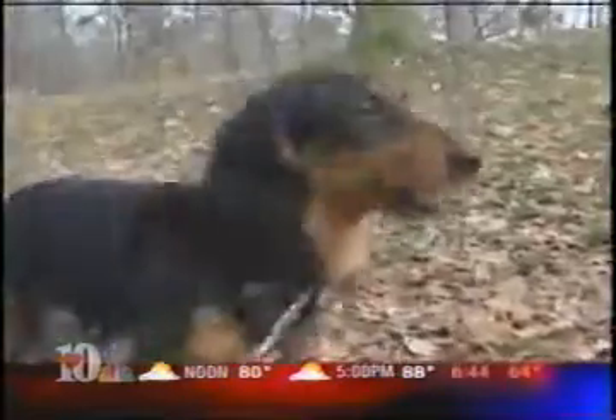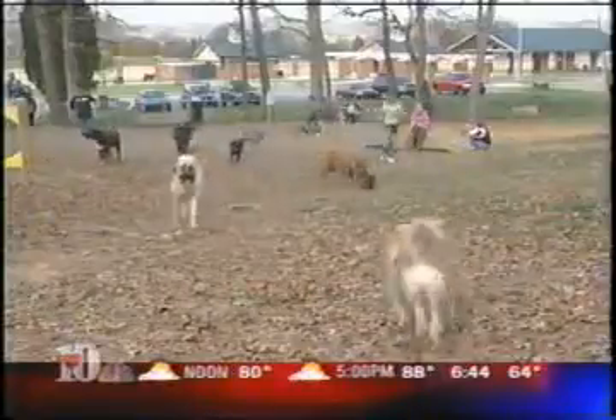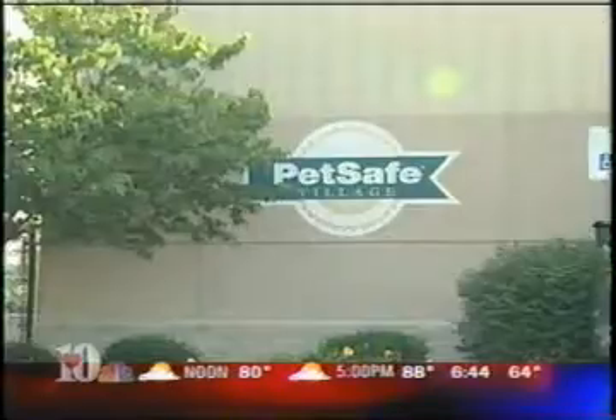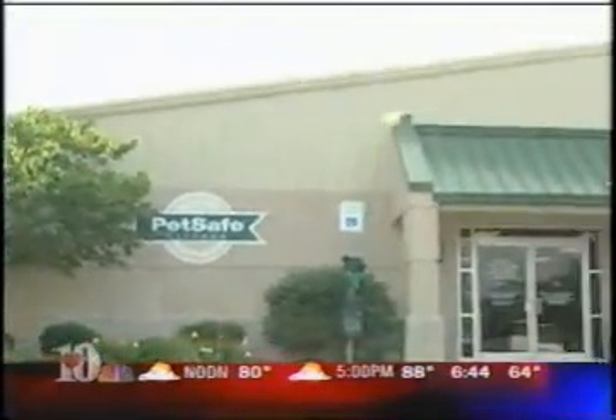Dan Thompson of Claris Networks shows us some new technology that can make life with your canine a little bit easier. So if you're a pet owner, chances are you've heard of a company called PetSafe. But what you may not have known is they're actually based here in Knoxville, so a lot of the invention and innovation happens right here in our own backyard. Now, I'm all about the gadgets, so let's check some of them out.